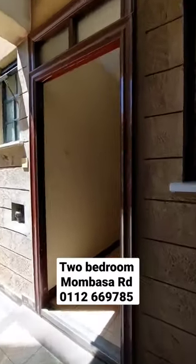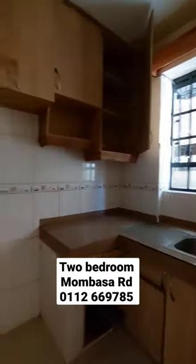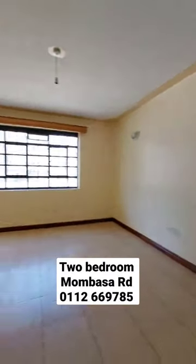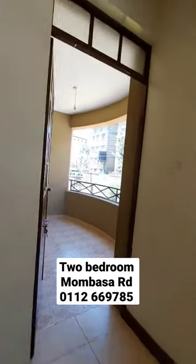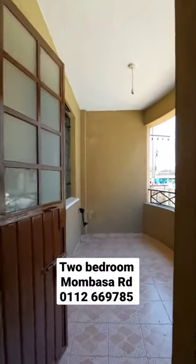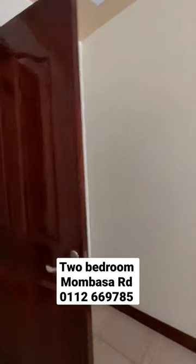30,000 Kenya shillings per month — unit is on the ground floor, location is Imara Daima. If interested, the number is on your screen and you'll be sorted out as soon as possible. If you haven't subscribed to my YouTube channel, please do so. If you're looking for a house, just call that number on your screen and you'll be sorted out.